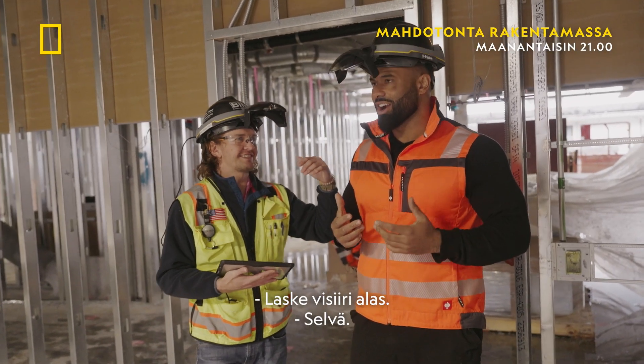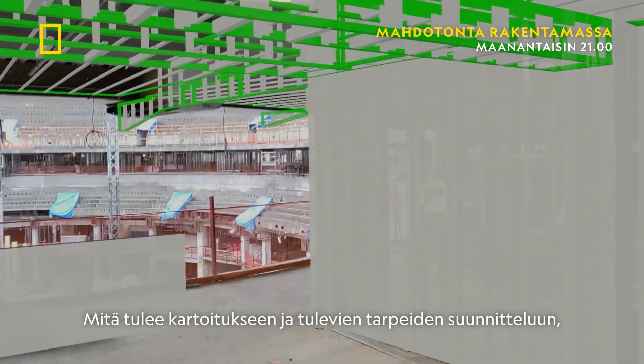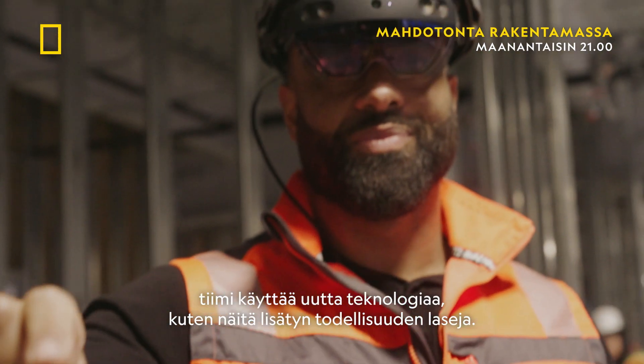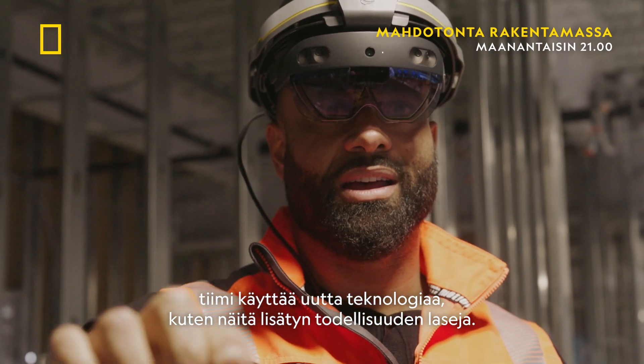Flip the visor down. When it comes to mapping, designing and planning for future needs, the team is using new technologies like these augmented reality glasses.